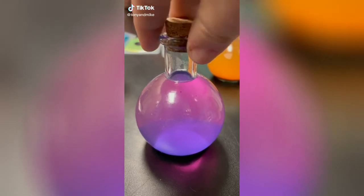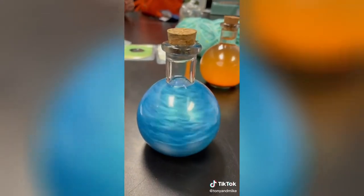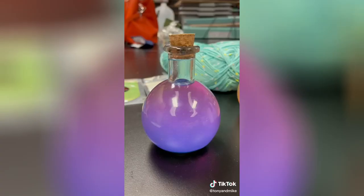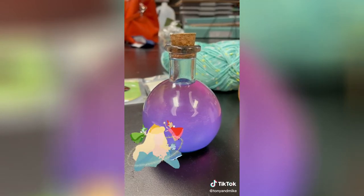So today I designed Sleeping Beauty-inspired potion bottles. They start off pink, but when you swirl them up, they turn blue, and eventually, when they settle, they go back to pink. So cute!